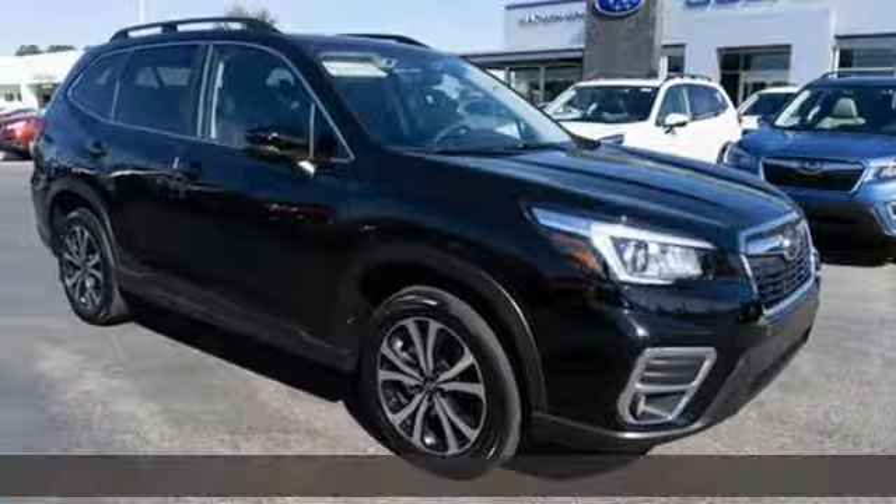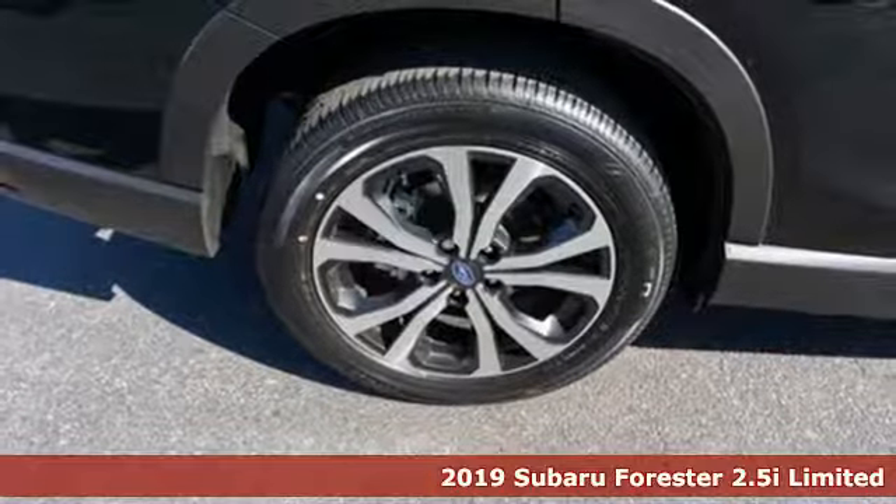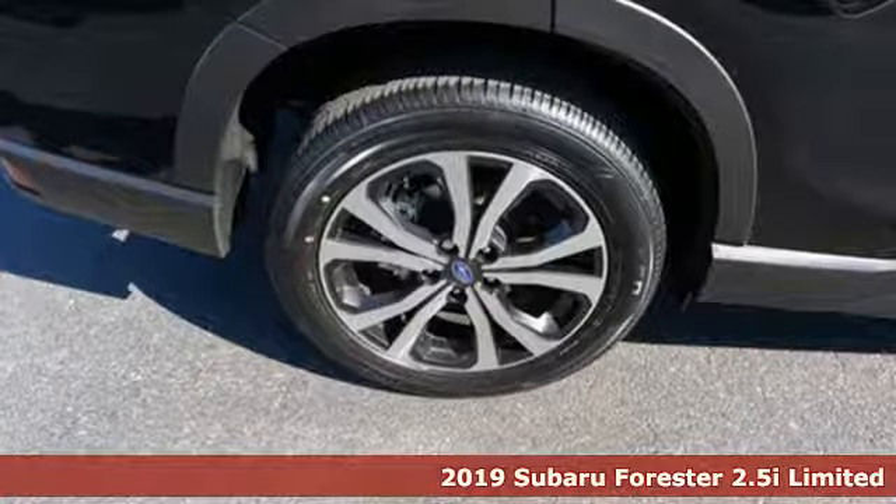It's a new 2019 Subaru Forester. Live up to your potential — the potential to experience things great and small in a Forester.